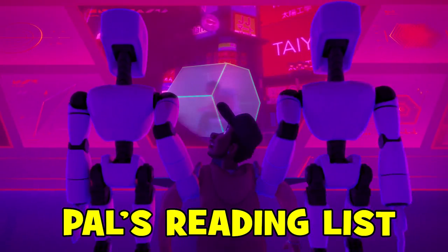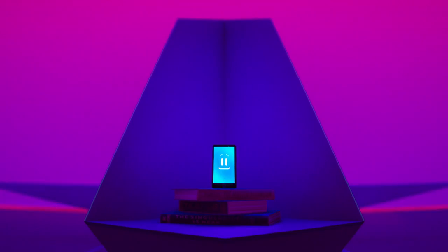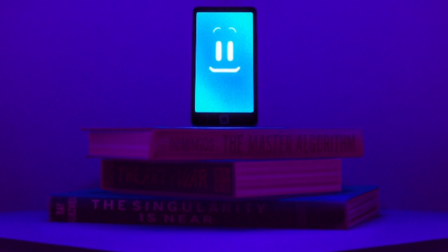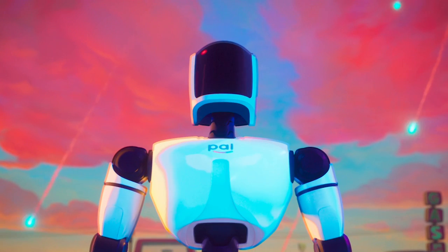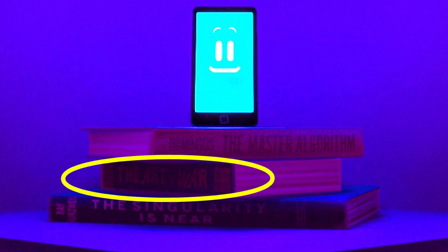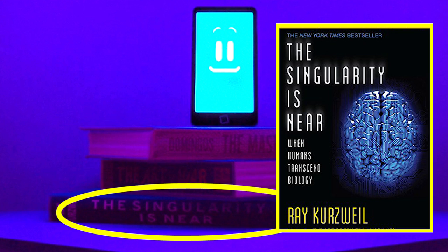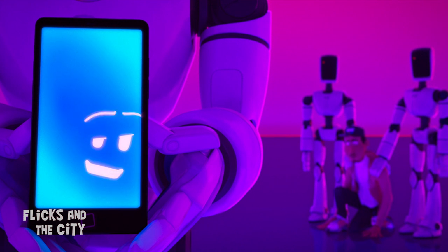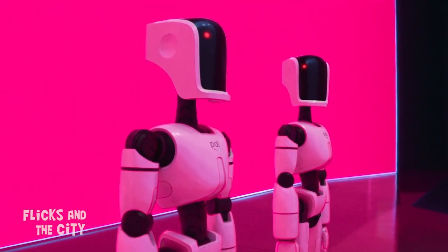When PAL is revealed to her creator Mark as the villain at the heart of the robot conspiracy, the evil cell phone swivels round on her chair and you can see she's sitting on a small pile of books. The top one is The Master Algorithm, which examines machine learning and predicts the rise of a master algorithm. In the middle is The Art of War, the ancient treatise on military and business strategy. And the book at the base is The Singularity Is Near, whose author predicts that machine intelligence will eventually surpass human intelligence — an event which comes to pass in the Mitchells movie.